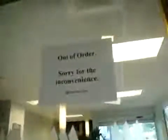Alright, that's the service elevator I just filmed. I'm not going to watch the door close this time. Oh, it's out of order! Well, that's it.